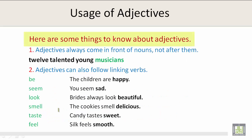Here are some of the things to know about adjectives. Number 1: Adjectives always come in front of nouns, not after them. For example, twelve talented young musicians.